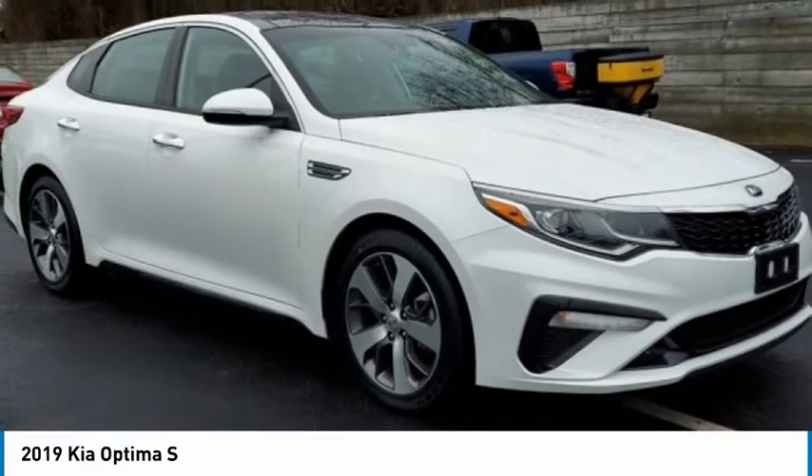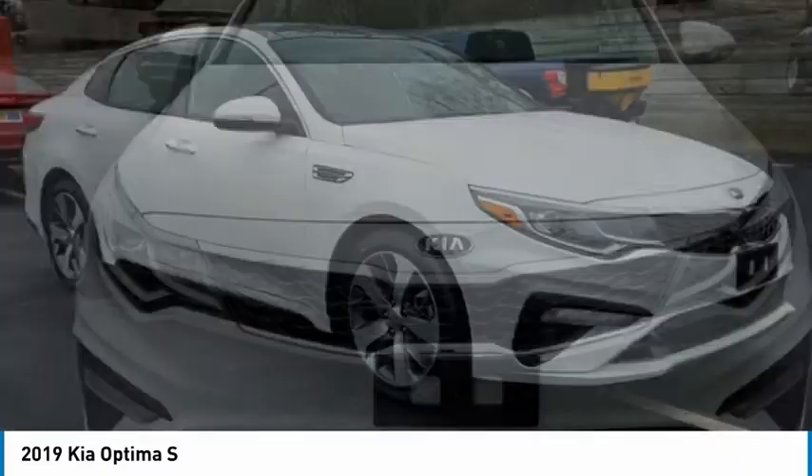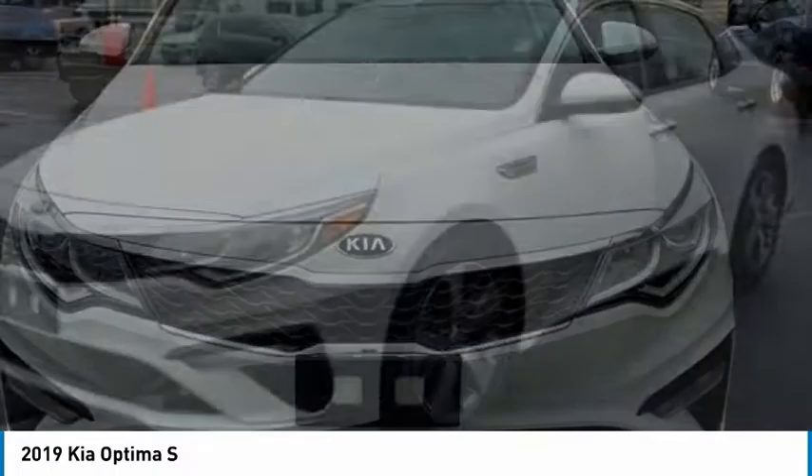Love the 2019 Optima. The all-new Kia Optima offers a new level of style and performance features from Kia.